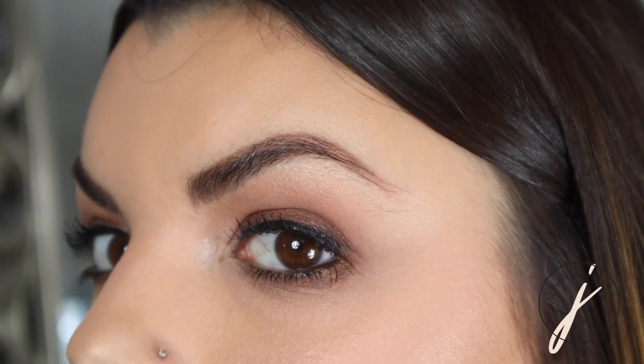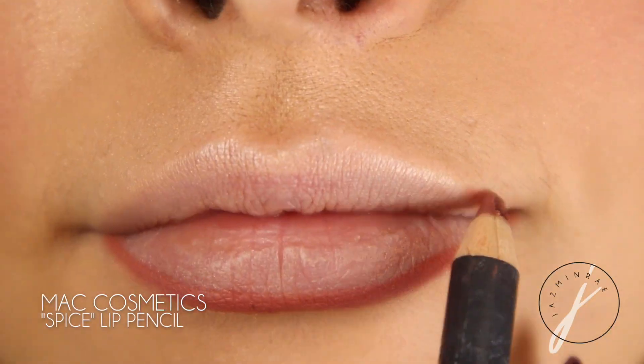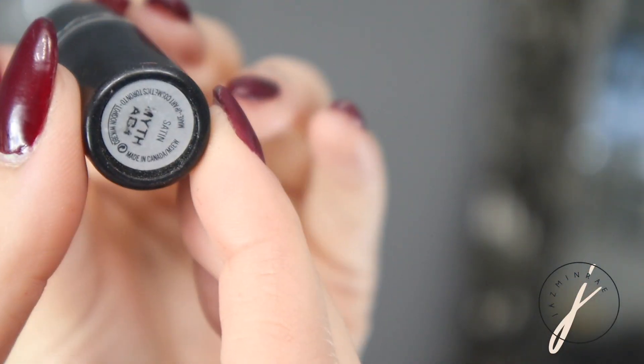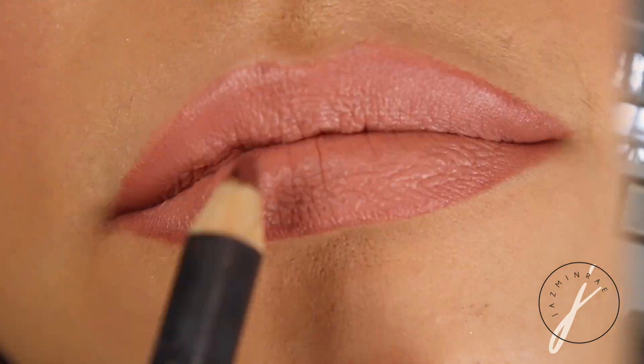Next I've got to do my lips. Because my eyes are a little more on the smokier side and my cheeks are really defined, I think a really bright statement lip might compete a little too much. So I'm going with a more neutral lip. I'm going in with MAC's Spice Liner, rubbing that together to blend it a bit, then going in with lipstick on top — I'm using MAC's Myth color.